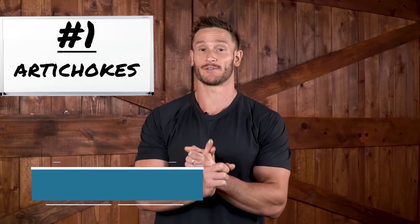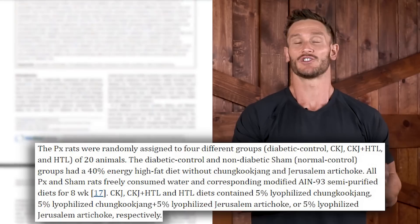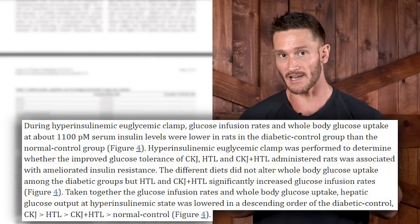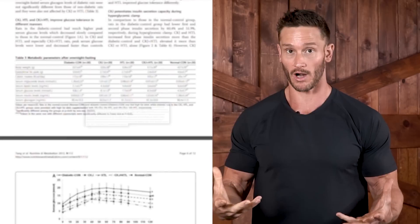Jumping right in, the first one — and probably the most powerful — is artichoke. There was a study published in Nutrition and Metabolism, a rodent model study, that took a look at rats consuming a normal diet versus rats consuming a normal diet plus Jerusalem artichoke for eight weeks. They found improved insulin signaling — different from just reducing glucose — and ultimately less pancreatic beta cell apoptosis, meaning less pancreatic beta cells were dying. So the pancreas was functioning better, producing insulin better, and there was better insulin signaling, meaning the body responded better to carbohydrates. Whole body glucose uptake increased, and the liver stored glucose as glycogen rather than storing it as fat.